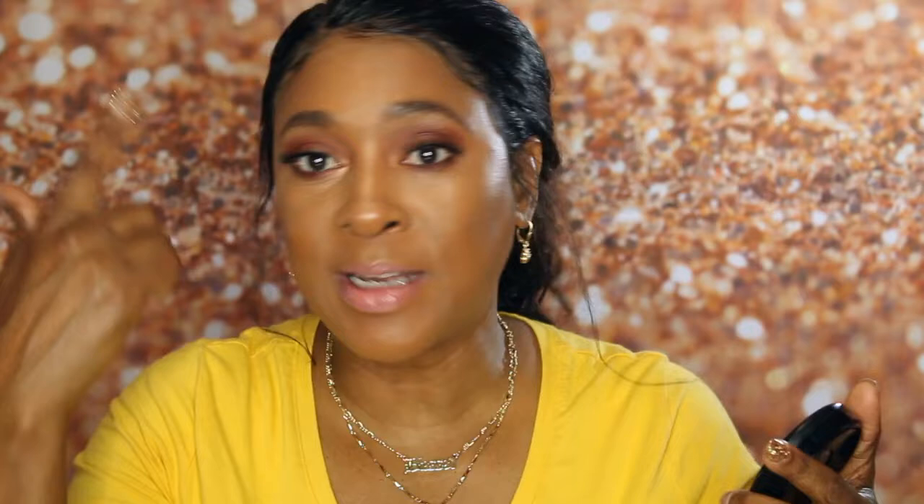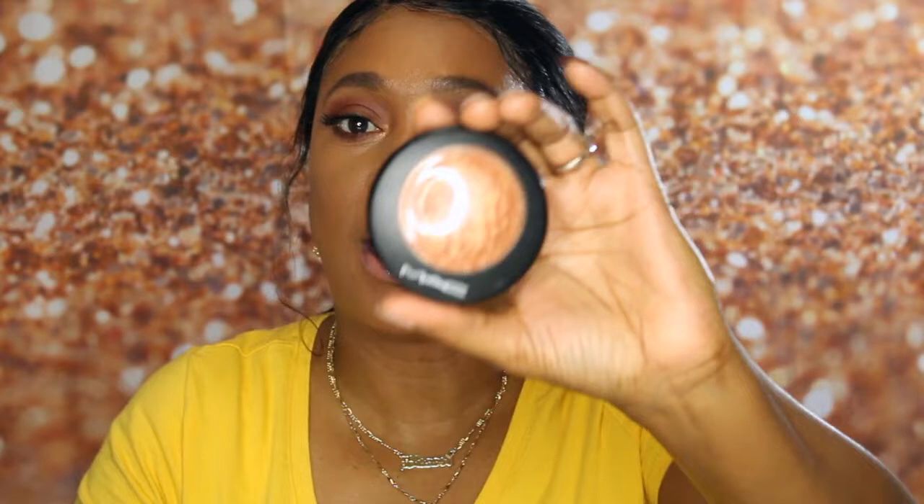For my subtle highlight, I go in with my Matte Gold Mineralized Skin Finish and I just put it on the apples of my cheeks, sometimes down the bridge of my nose, my cupid's bow, and sometimes on my brow bone. It's subtle — not wham-bam in your face. It's more of a light glow and I love this.